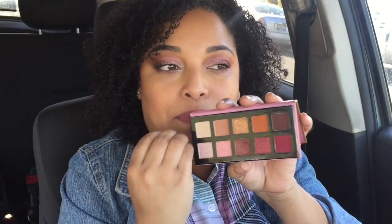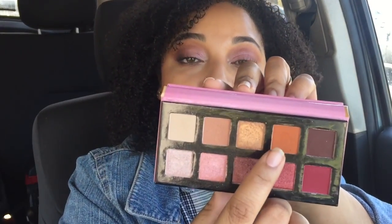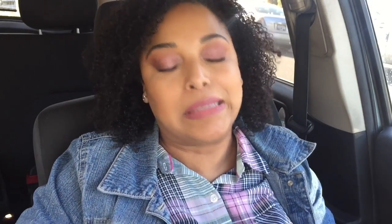This is the fun-size Violet Voss palette — I have it on today. I love that you can do cool and warm tones. It's like a mini version of the Modern Renaissance palette but on another level. It works for a range of skin tones. It has a mirror, nice packaging, and you can wipe it clean easily. It's great for on the go — small, compact, and perfect for travel. Thank you Violet Voss and Ipsy Glam Bag!